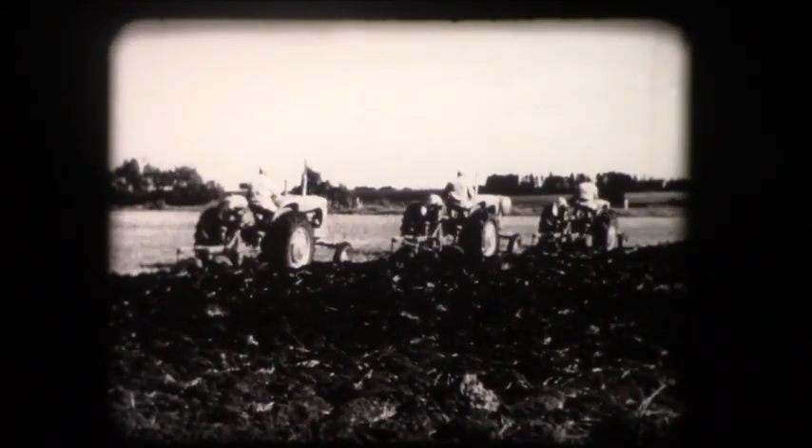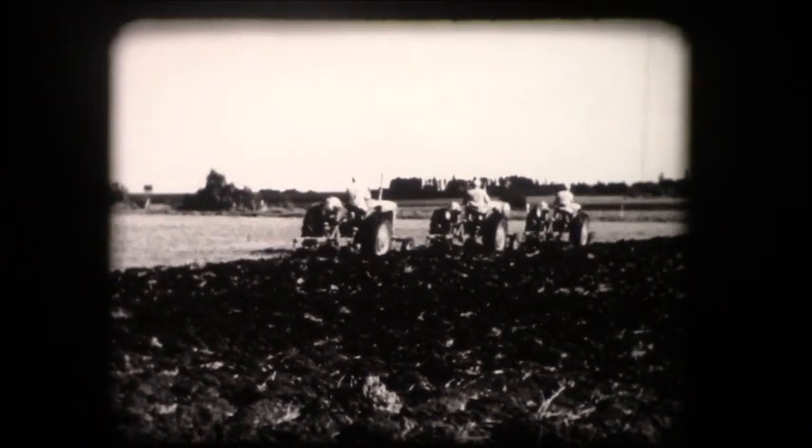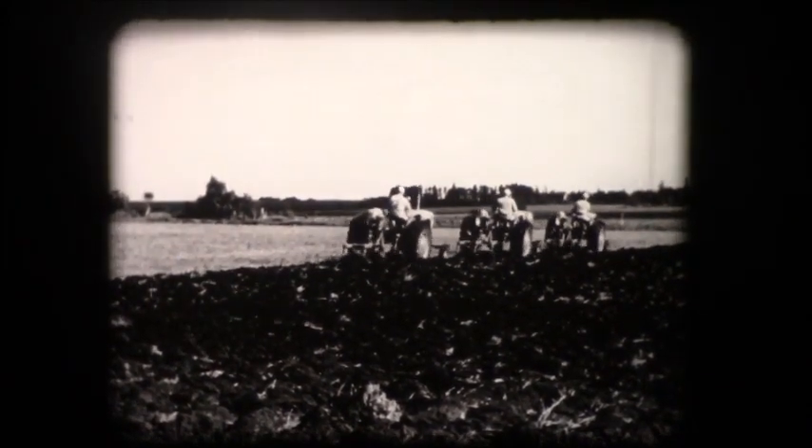Here are tractors weighing from 4,500 to 4,700 pounds, with the extra power to handle much larger and heavier implements than the usual tractors of this size.